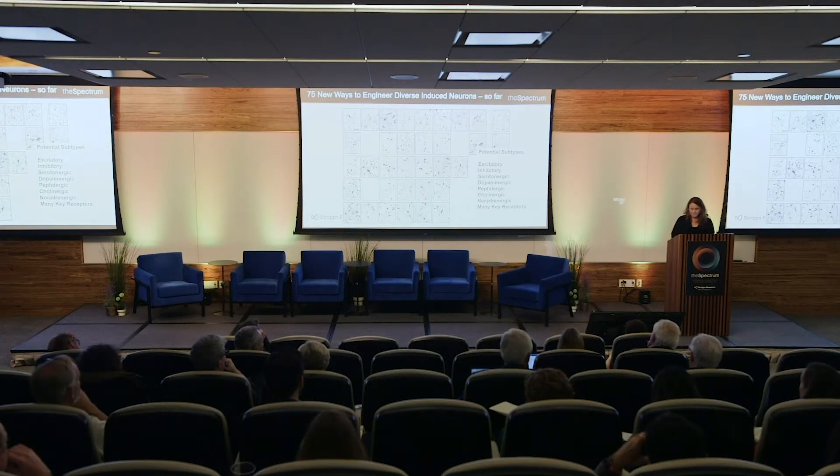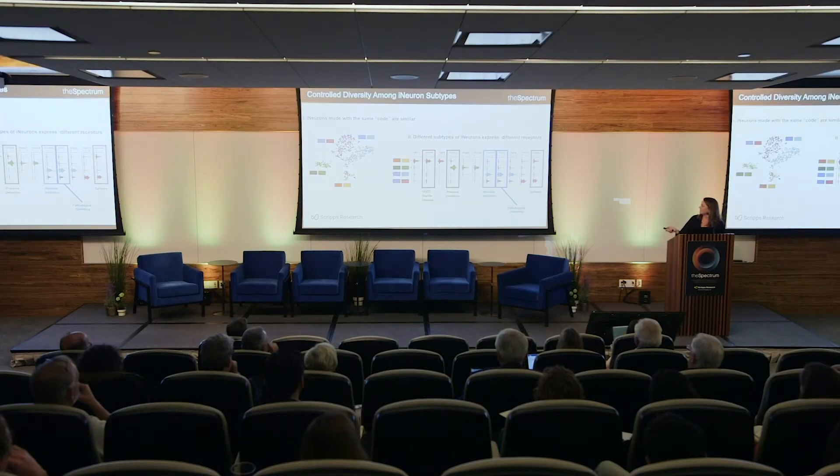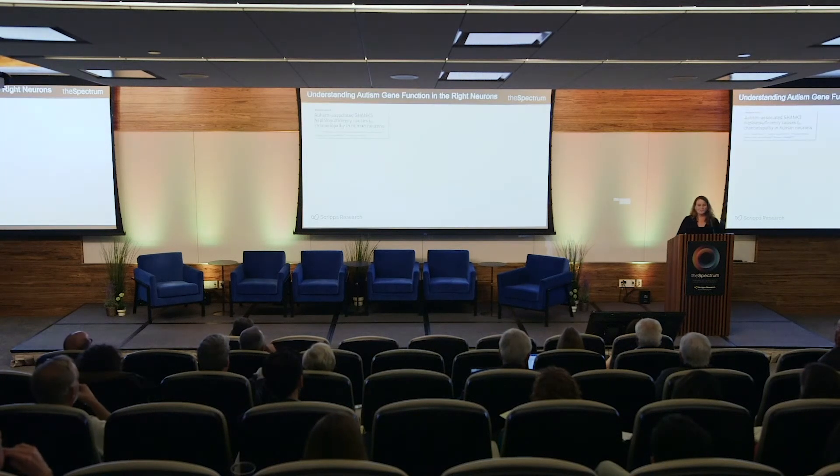When you get these different codes for different kinds of neurons, you want to know if the neurons you're getting out are consistent, and how they differ from each other. Using single-cell analysis, we could show that neurons made with the same transcription factor codes cluster together in similarity. When we then looked at the genes distinguishing those populations, we found many interesting disease genes — including those related to pressure detection, nicotine addiction, epilepsy, and one receptor implicated in pathological gambling.